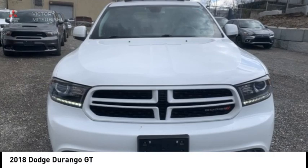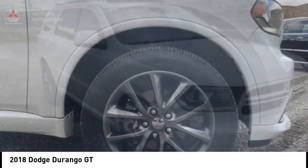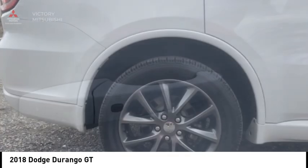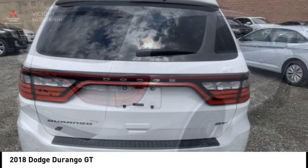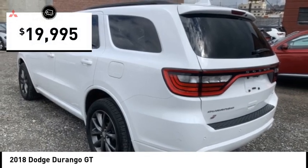Looking for the right vehicle? Check out the 2018 Durango. The Durango allows you and your family to travel in style and comfort. It offers more interior room than most midsize SUVs and has an available third row of seating. Underneath are sturdy body-on-frame mechanicals and the option for a powerful V8 engine, and is priced below $20,000.